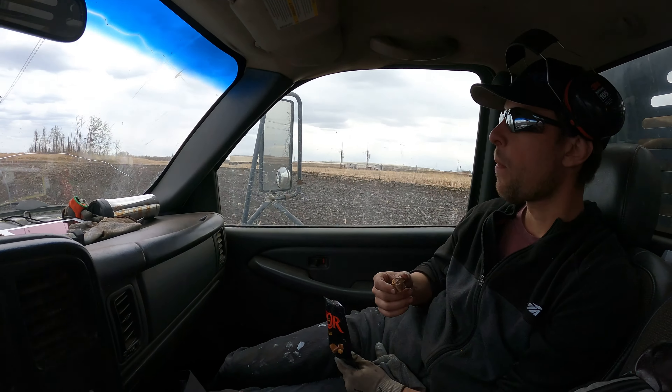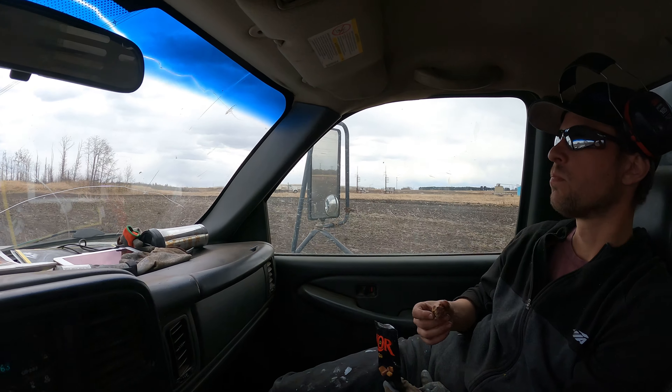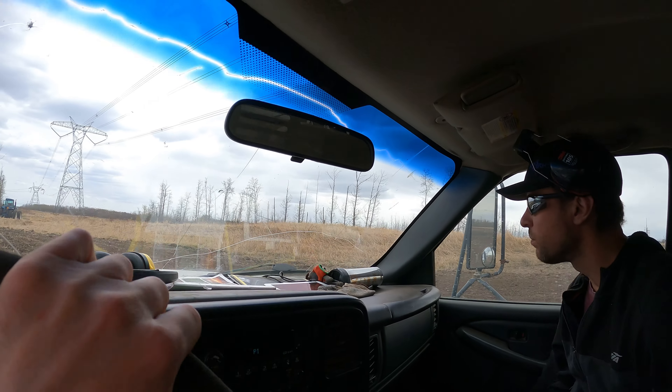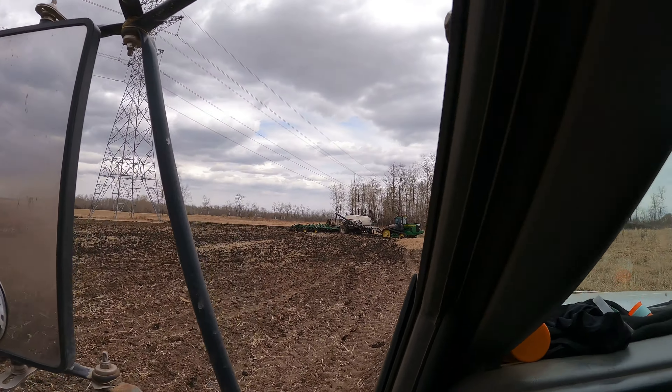Is he going to be able to get through that today? He's going to be able to come back for it — he'll get through what he can get through. I'm just surprised he got stuck over here. That doesn't look too bad.